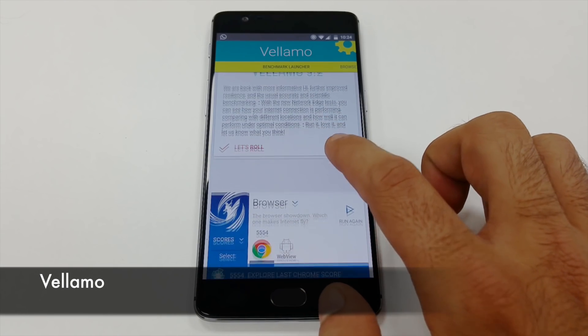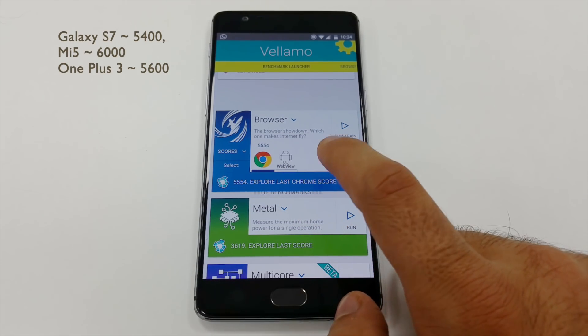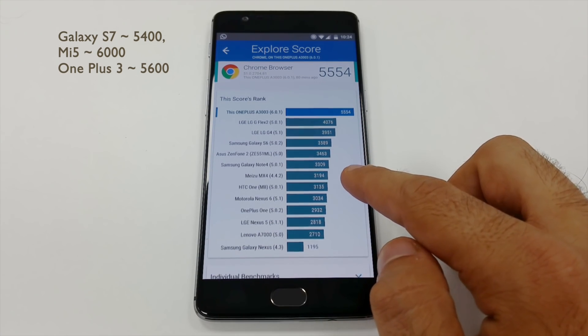In the Vellamo tests, the Xiaomi Mi 5 makes a little over 6,000 whereas the OnePlus 3 makes about 5,600. This is still above the S7's 5,400.